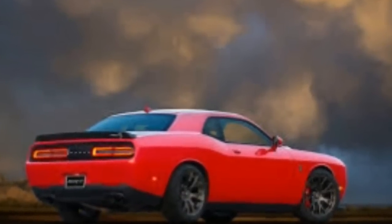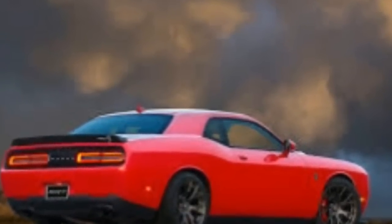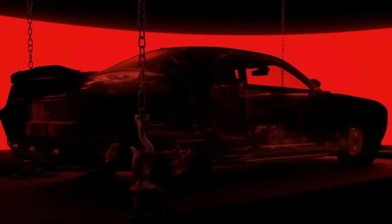It's still too early to speculate on the Demon's price, performance, or really anything for that matter. But as Dodge drops additional Demon nuggets in the coming weeks, keep an eye out for the latest details.